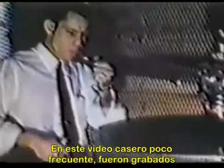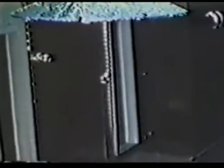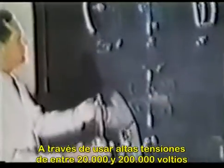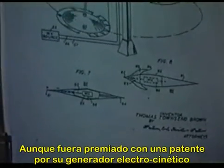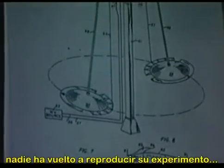In this rare home movie, the earliest experiments in electrogravity are recorded. By using high voltages — over twenty thousand and up to two hundred thousand volts — Brown discovered that highly charged capacitors would exhibit a noticeable thrust in one direction. Although awarded a patent for his electrokinetic generator, no one had ever reproduced his experiment.